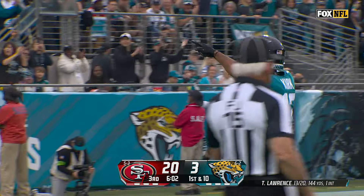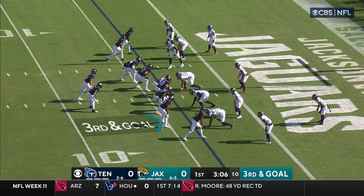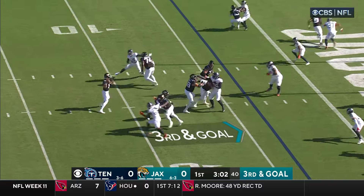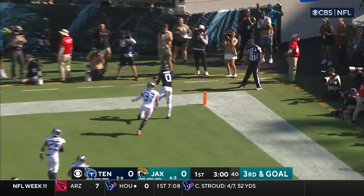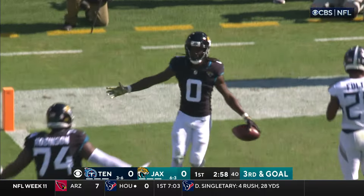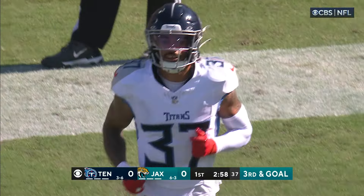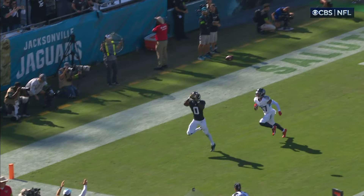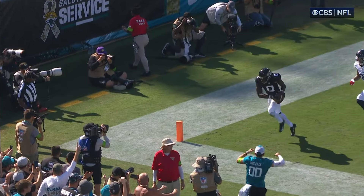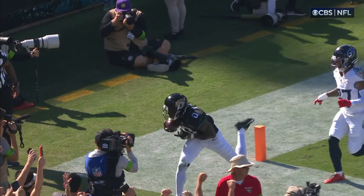They like to run corner routes to the short side of the field, where Jones and Ingram are. Lawrence, back in the end zone — Ridley, over the shoulder, kicks — touchdown! Control: right foot, left foot. Ridley. Surgical.